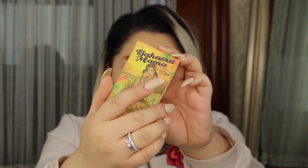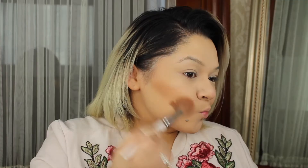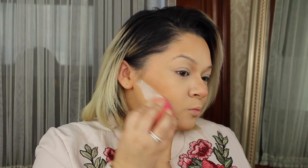Using the bronzer Bahama Mama, we're going to bronze up the face a little because we're looking a little pale. So we're going to do the jawlines, the cheekbones, and also the forehead. Using that same translucent powder with the damp sponge, I'm just going to cut the cheeks so I have a chiseled contour.